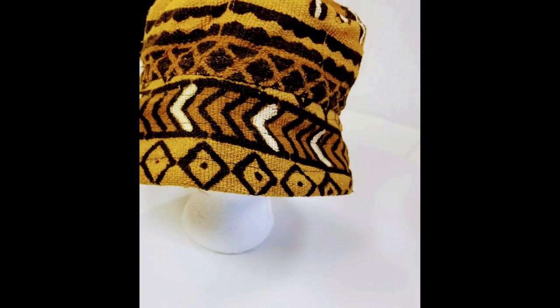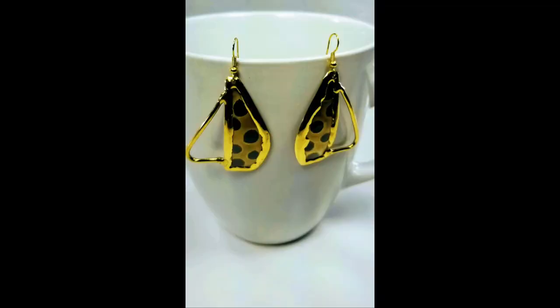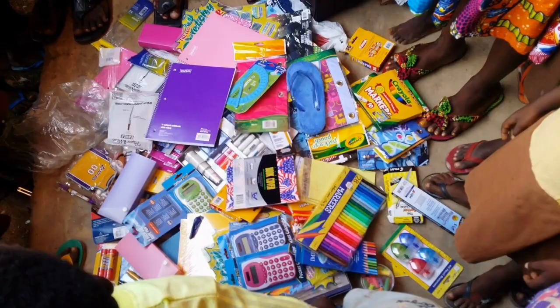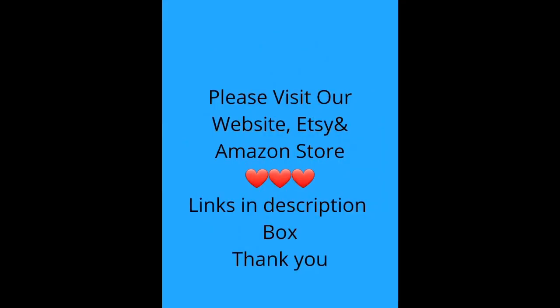Goodbye! Good eats, good eats! Hello, thank you for visiting our channel again. I just wanted to share with you some of the beautiful handcrafted and authentic African products from all over the continent. Please know that your purchases help to support one village at a time, so make sure you visit our Amazon store, our website, or Etsy — see the description link below.